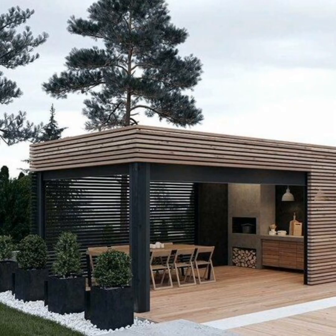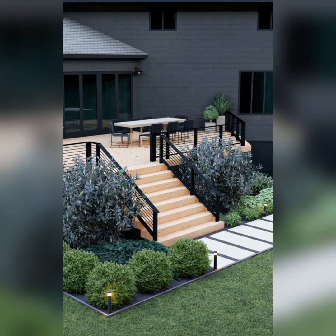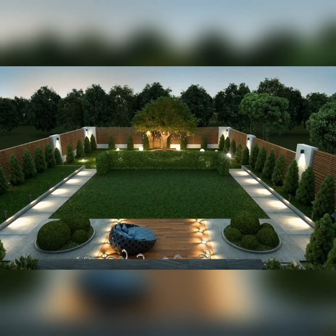Save energy and add charm to your patio with solar-powered lights. These eco-friendly lights come in various styles and will illuminate your space beautifully.